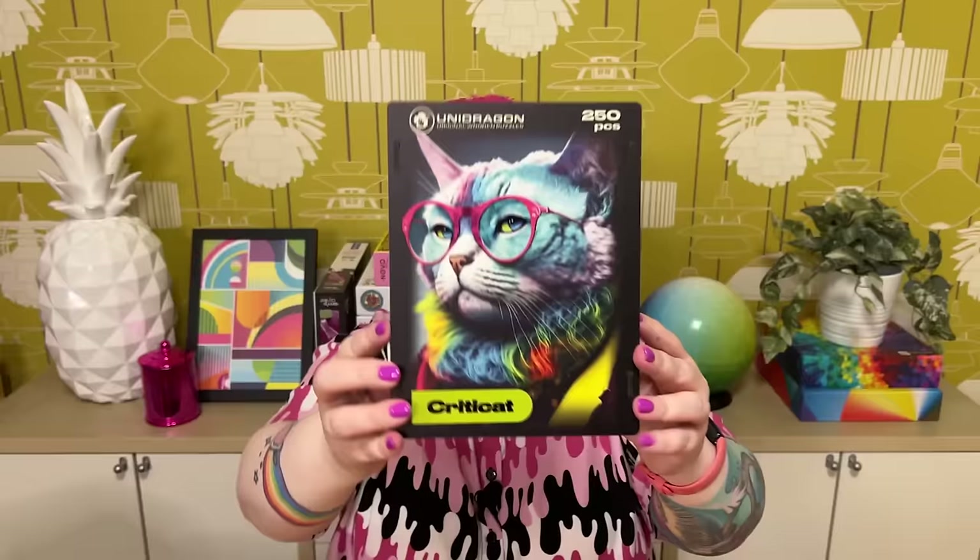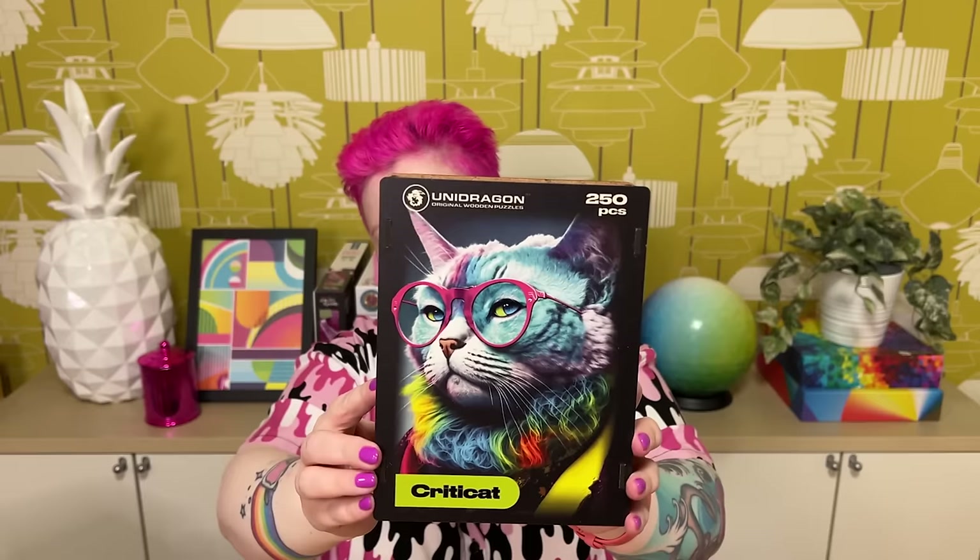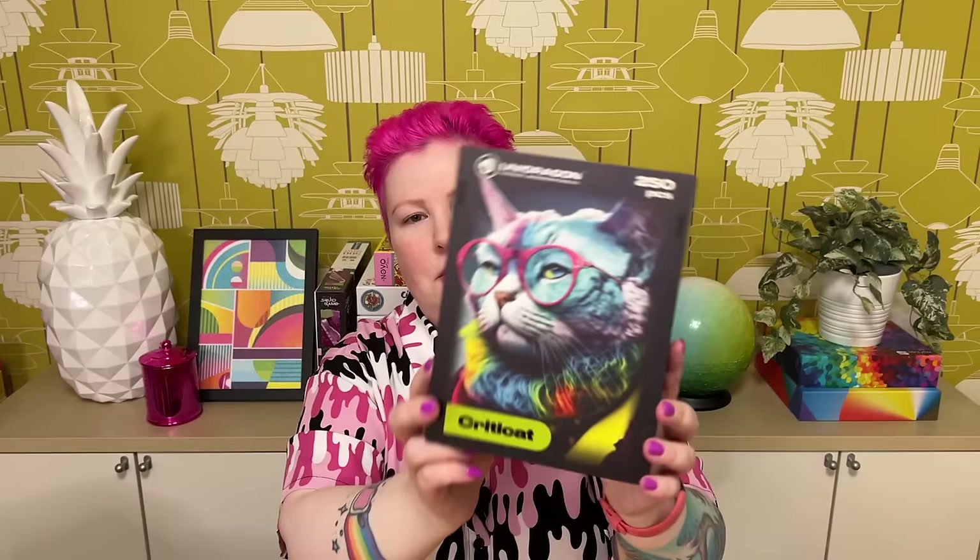This one is 250 pieces and it's called Critty Cat — Critical Cat — part of their Pop Art series. There were about three designs in this series — maybe a dog, cat, and rabbit. It's very neon, pop art, and colorful. It's a cat with very hipster glasses, rainbow fur, and pink glasses frames — weird and quirky, but it's a cat puzzle, so of course I chose the cat one. Looks like a lot of fun.